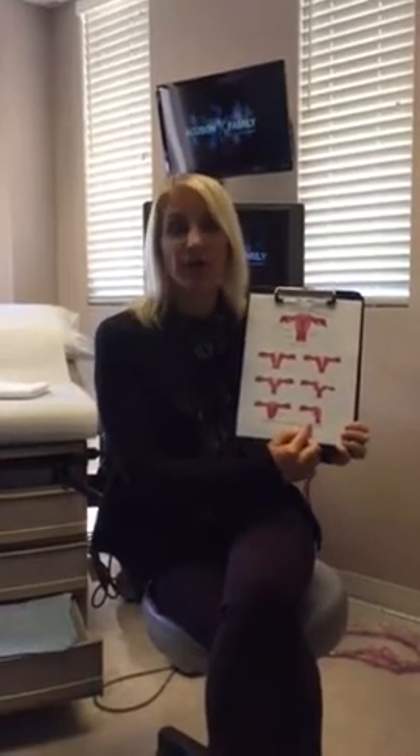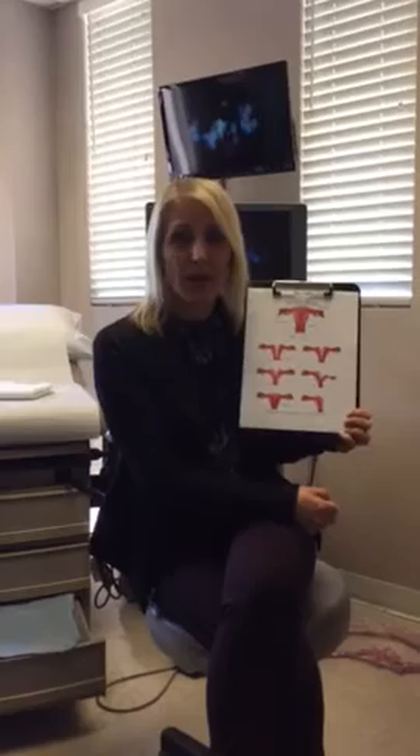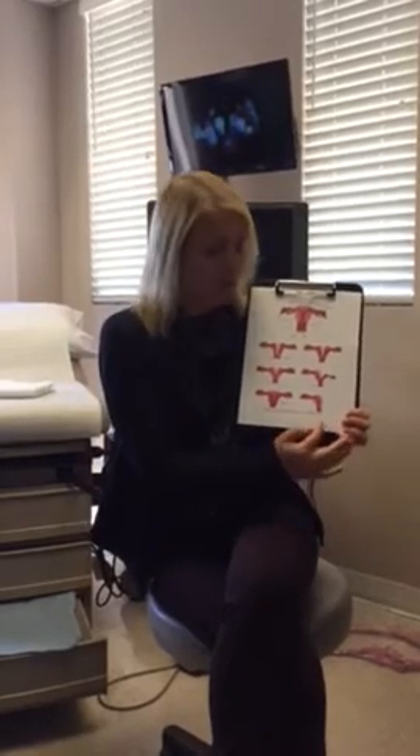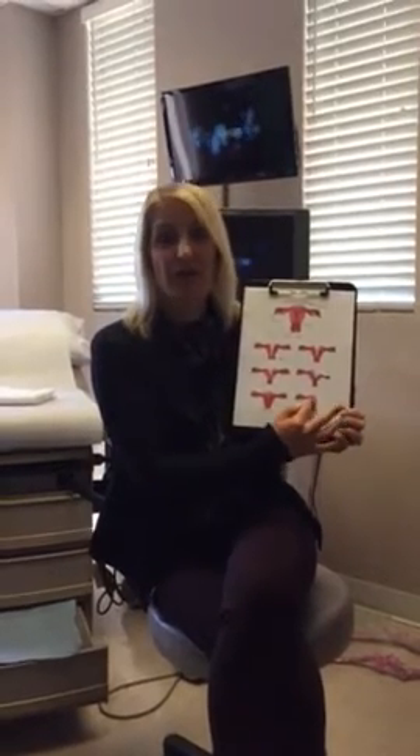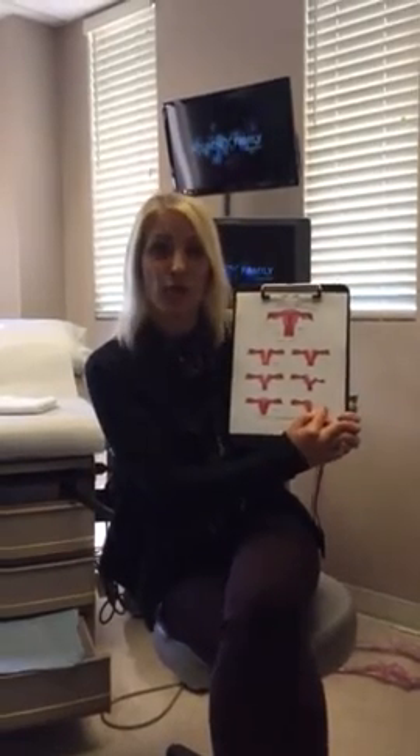This is the unicornuate uterus. The uterus is actually joined with two structures that come together. A unicornuate uterus is when half of that is gone, so you only have half of the uterus and one fallopian tube. In most cases with a unicornuate uterus, you actually have two ovaries.